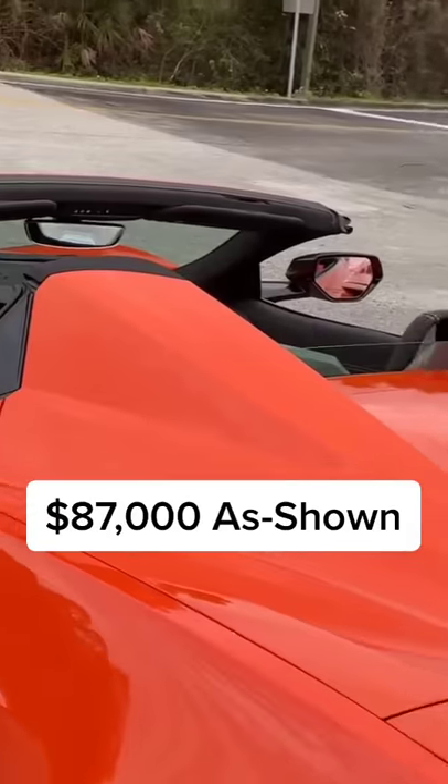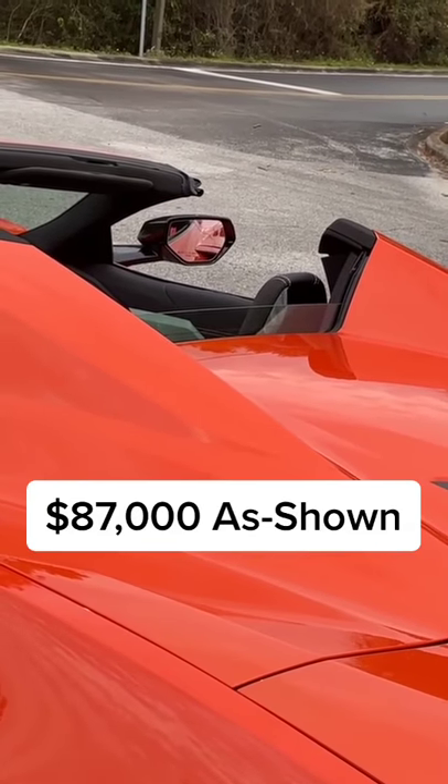The convertible also gets these cool buttresses with a little window in the back that slides up and down.